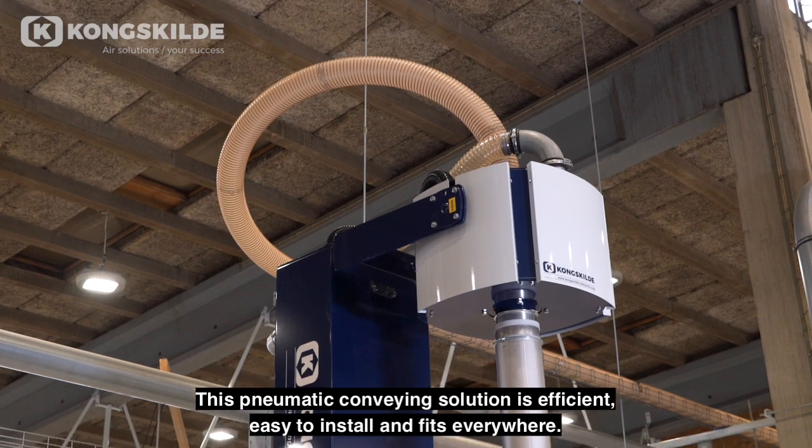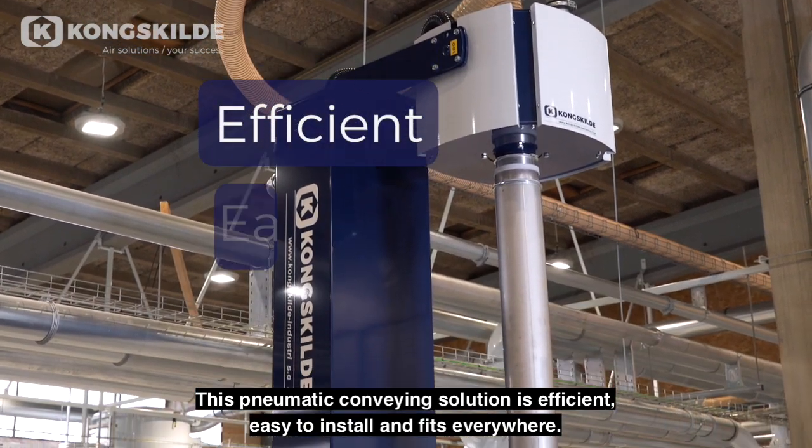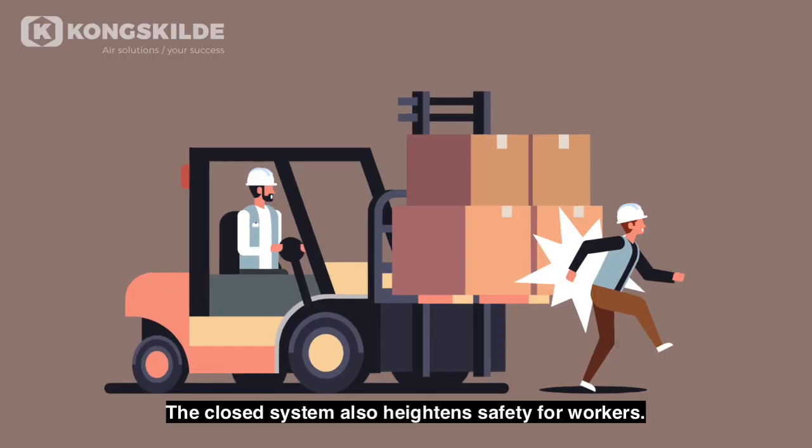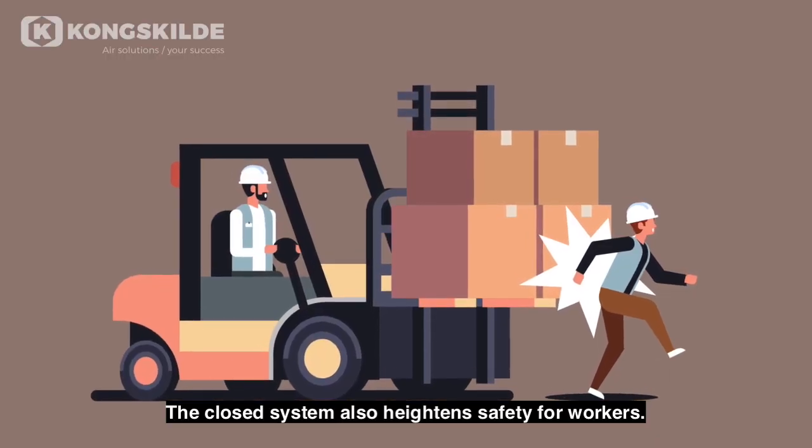This pneumatic conveying solution is efficient, easy to install, and fits everywhere. The closed system also heightens safety for workers.